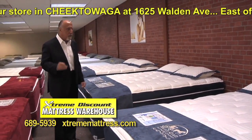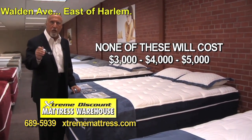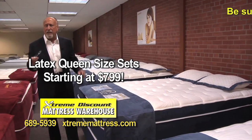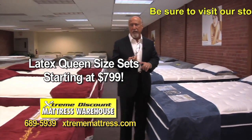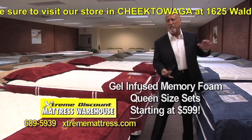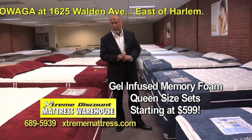The difference is none of these mattresses, at Extreme Discount Mattress, are going to cost you $3,000, $4,000, or $5,000. We've got latex queen-size mattress sets starting at $799. We've got the gel-infused memory foam sets in queen size starting at $599.